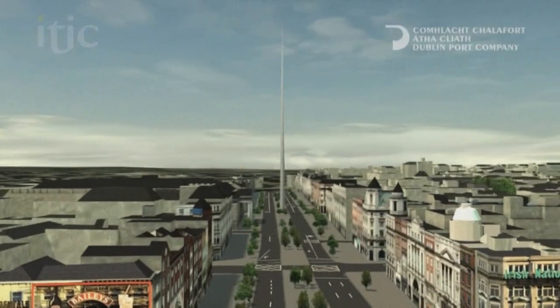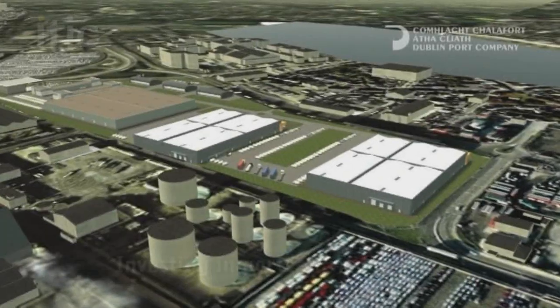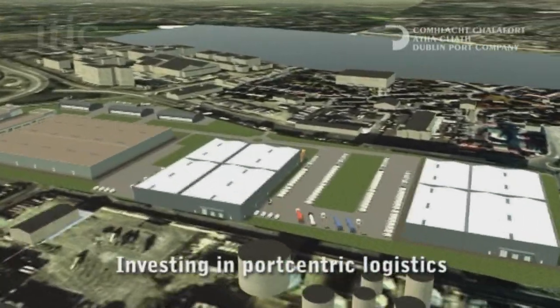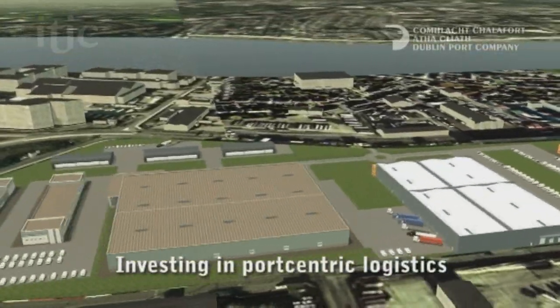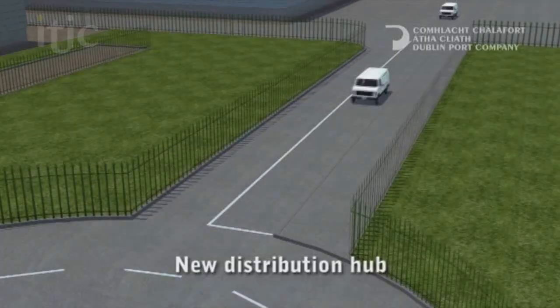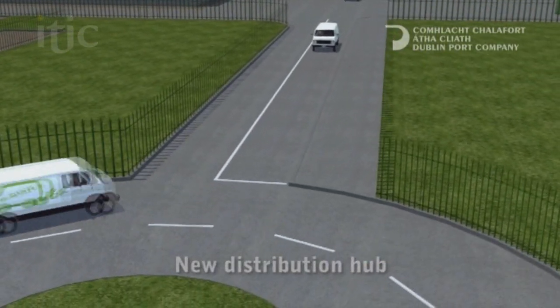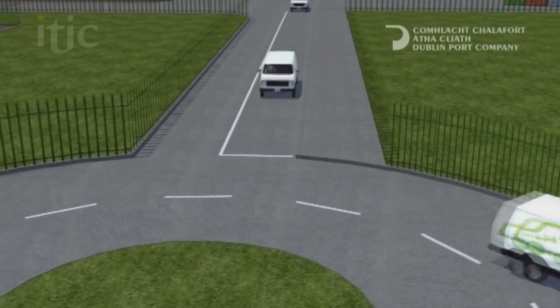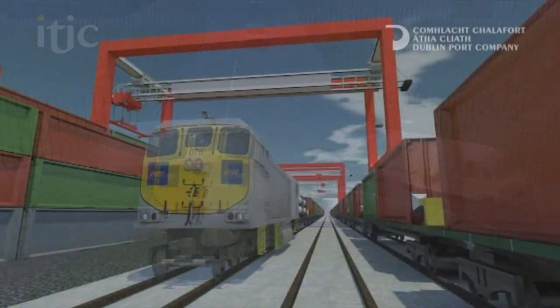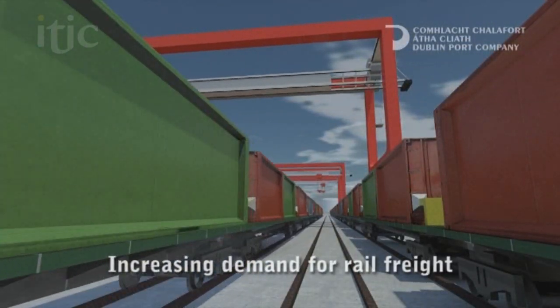Many of the goods handled at Dublin Port have their origin or destination within the M50 corridor. A port distribution centre would allow smaller vehicles to service the city's businesses in a greener, more efficient way. We are already the country's only port with a maintained direct rail connection to all major train stations in Ireland, taking 4,000 trucks off Irish roads every year.